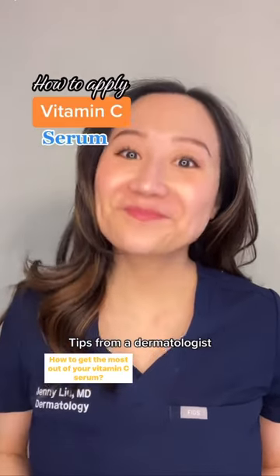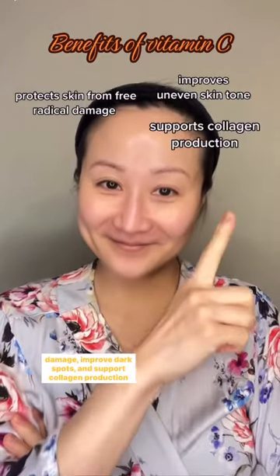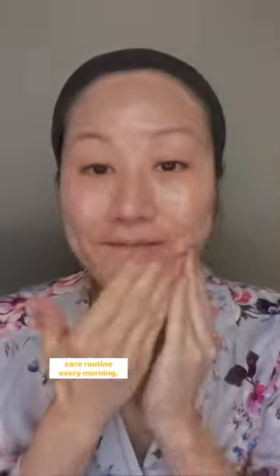How to get the most out of your vitamin C serum — tips from a dermatologist. I love vitamin C because they protect skin from free radical damage, improve dark spots, and support collagen production. Here's how I recommend incorporating them into your skincare routine every morning.